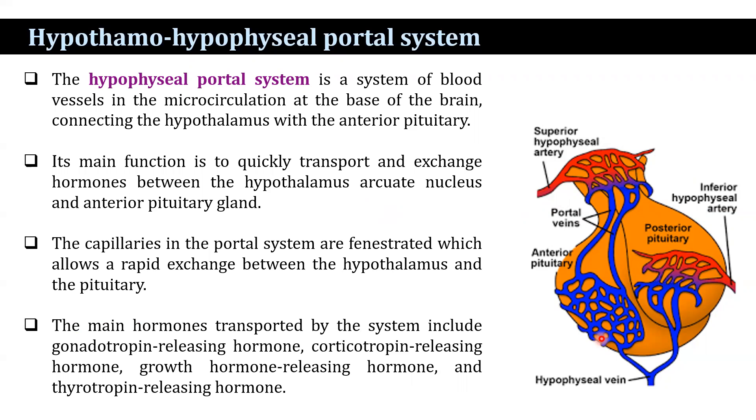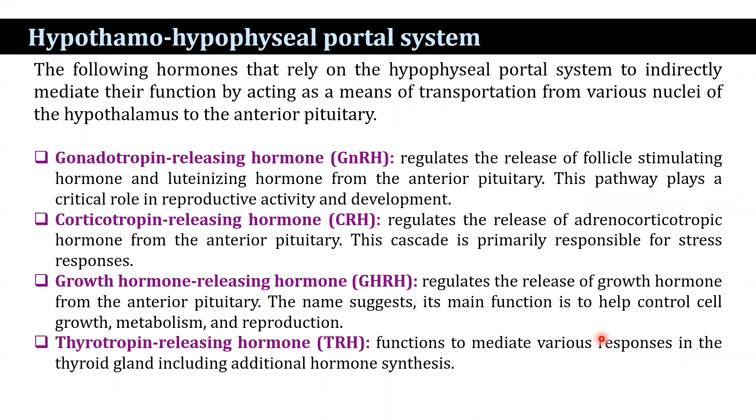These hormones rely on the hypophyseal portal system to indirectly mediate their function by acting as a means of transportation from various nuclei of the hypothalamus to the anterior pituitary. Gonadotrophin-releasing hormone regulates the release of follicle-stimulating hormone and luteinizing hormone from the anterior pituitary. This pathway plays a critical role in reproductive activity and development.